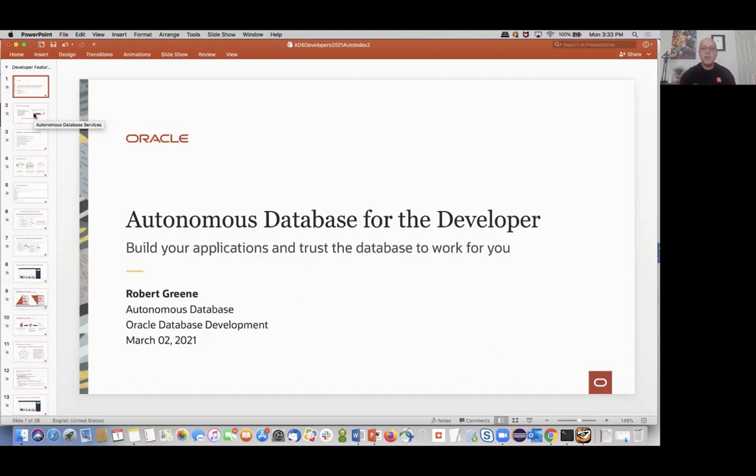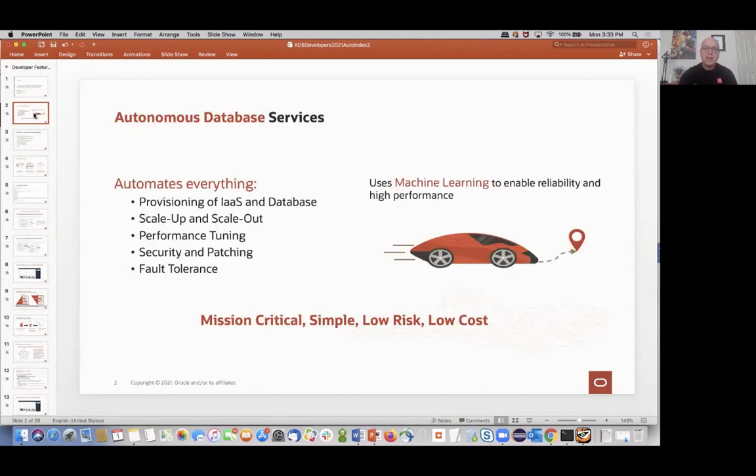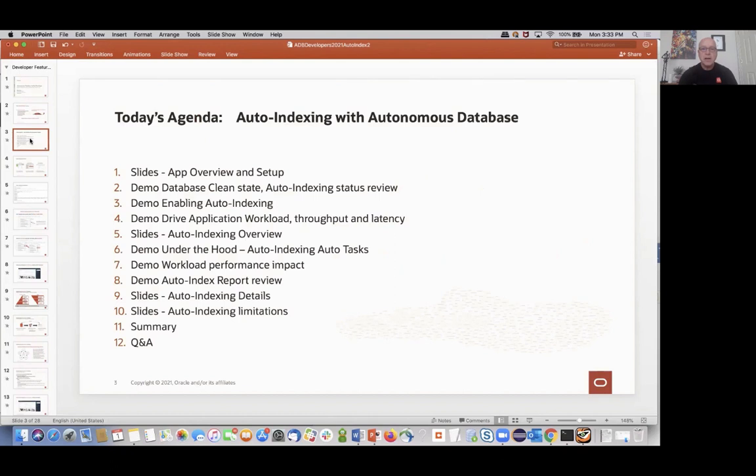We're here to talk about Autonomous Database. This is the second in the series — we're kicking off a monthly cadence where we're going to cover different features in deep dive. Autonomous Database is pretty cool. It's a new era in database where we have an expert system with a machine learning overlay that's driving the lifecycle of the database and automating everything for you. Today we're going to cover auto-indexing; other topics will follow in future months.